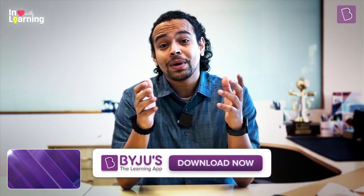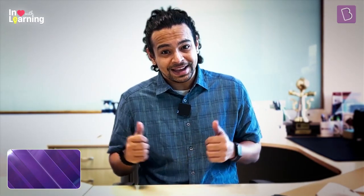Speaking of controlling the flow, have you tried Learn Journeys on BYJU'S the learning app? Download the app and explore personalized pathways to master different concepts. Now back to that video.